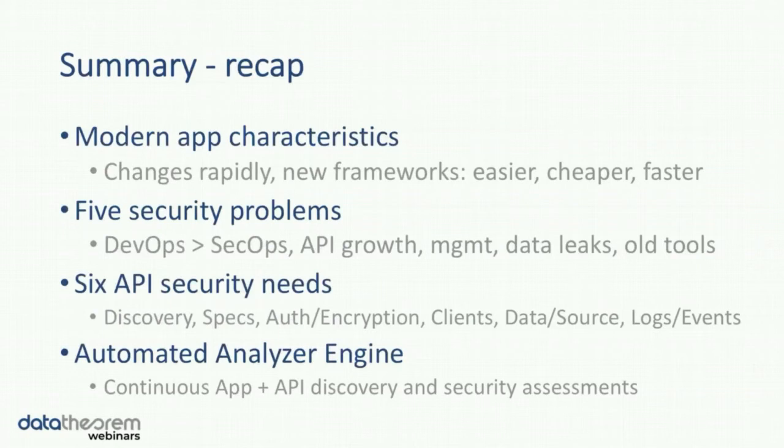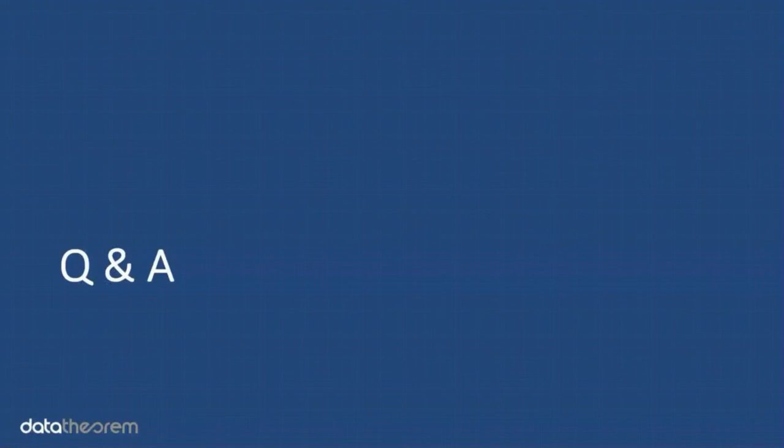The summary and recap: we covered what are the characteristics of modern applications, what are some of the big problems that modern applications introduce on security, and what are the real API security needs that have an impact on modern applications. Our point of view is that the answer is you have to move to something that's a continuous automated engine — constantly doing discovery of your apps and APIs and continuously doing security assessments, because in modern software the software changes a lot in production. We've recorded this session and will make it available to everyone after the fact.